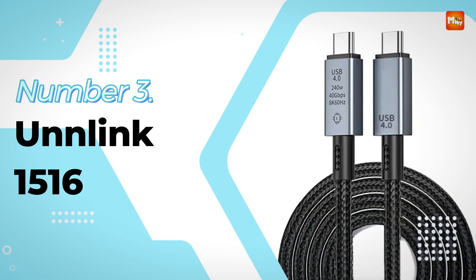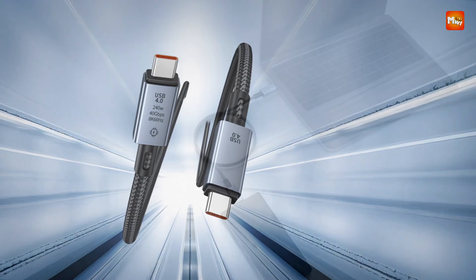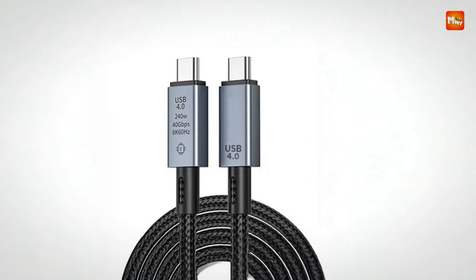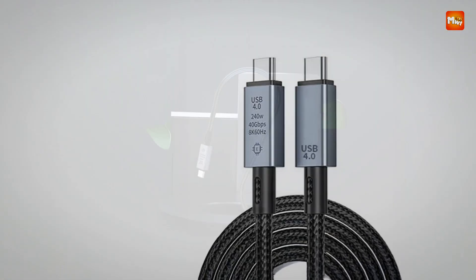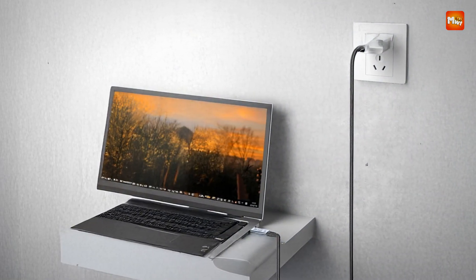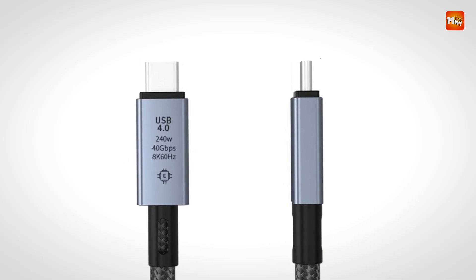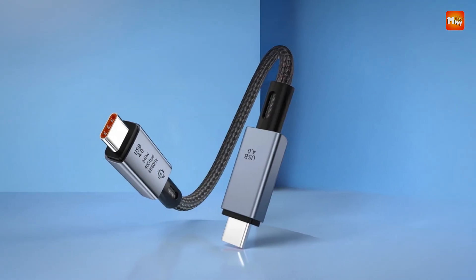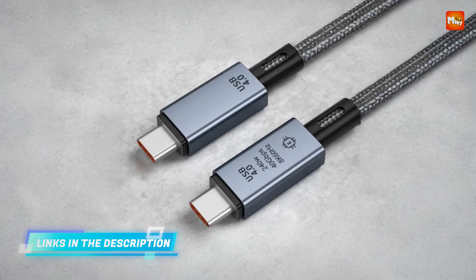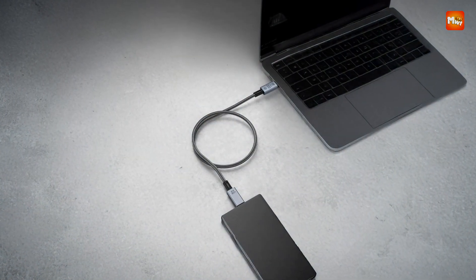Number 3: Unlink 1516 Thunderbolt 4 Cable. This high-performance cable is engineered to deliver exceptional speed and power, with a data transfer rate of up to 40 Gbps, ensuring that large files move quickly and effortlessly. Whether you're transferring high-definition videos, backing up large amounts of data, or using external devices for professional purposes, this cable guarantees a seamless experience. One of the major benefits is its 240W power delivery, allowing for fast and reliable charging of laptops, smartphones, and other USB-C-enabled devices.